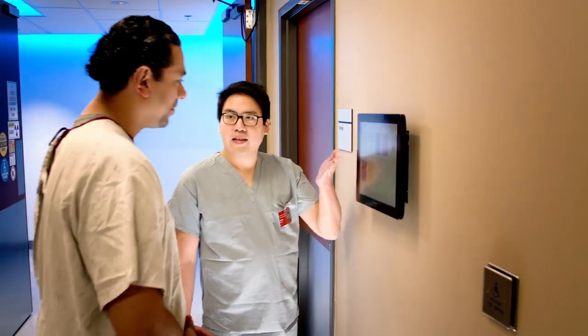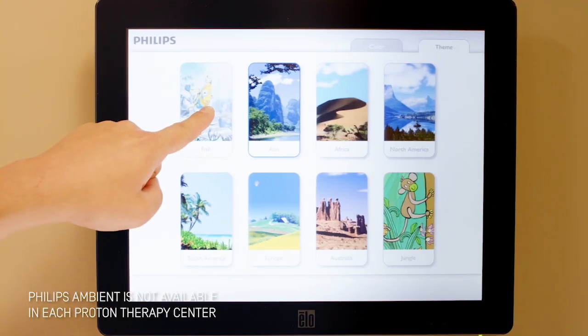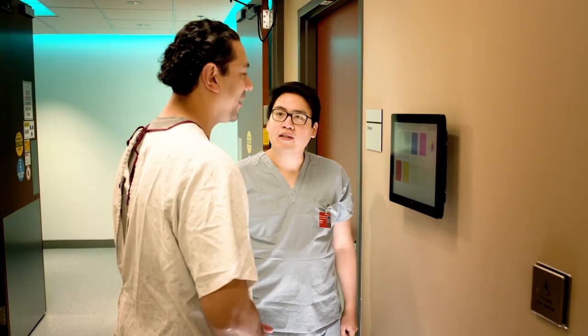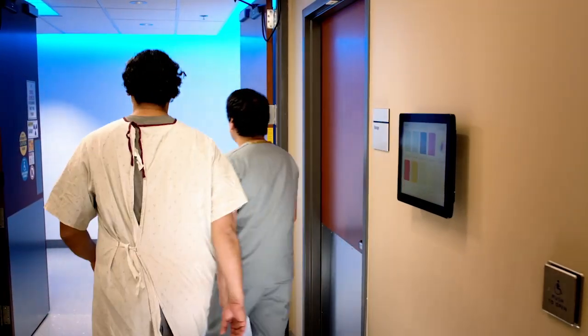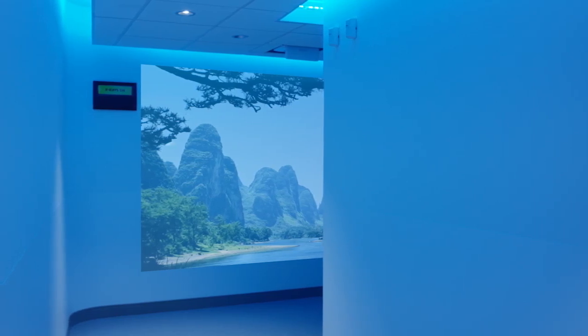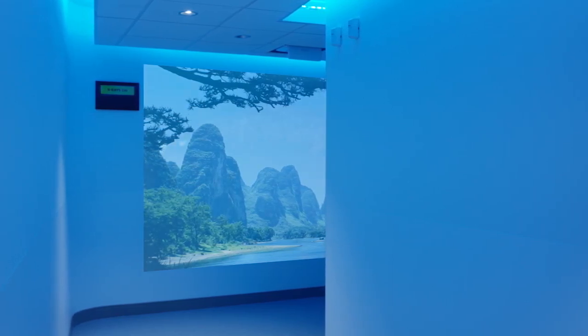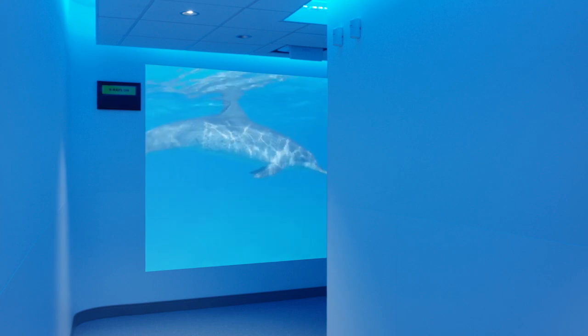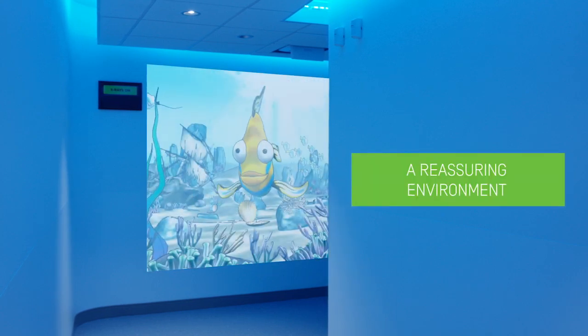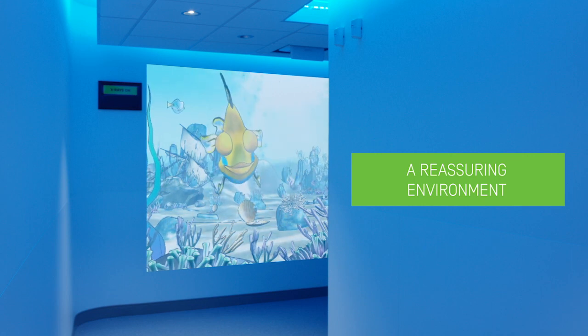After having changed, you will be directed towards the treatment room. You will be invited to choose the atmosphere that will enable you to feel more relaxed during your treatment. Qualitative studies have proven the positive impact of relaxing atmospheres on anxious patients. You will choose amongst different themes, and the room will be placed in a relaxing environment thanks to lights and animated pictures.